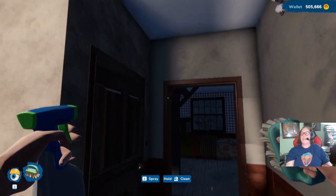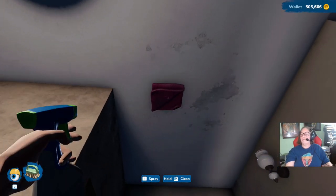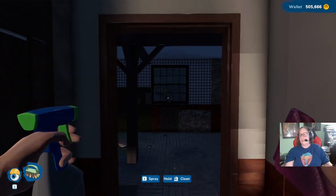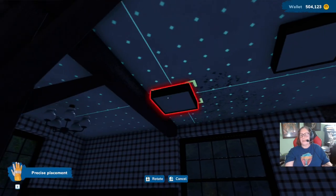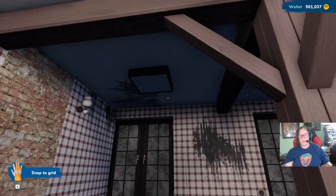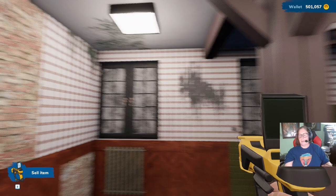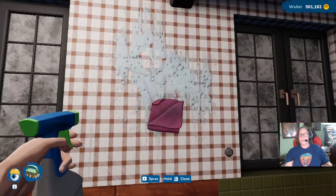We're not even going to do the upstairs yet. This whole place is just... icky poo. So we need some more lights. I'm going to just stick some lights up here because I can't see anything.